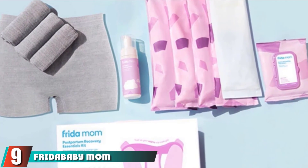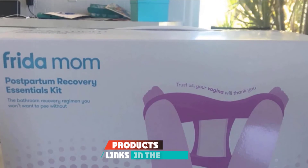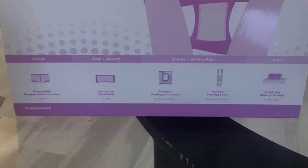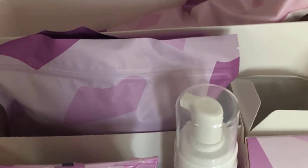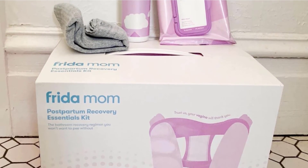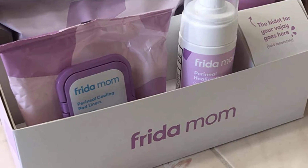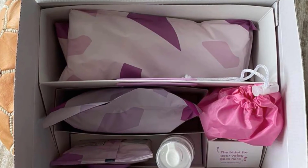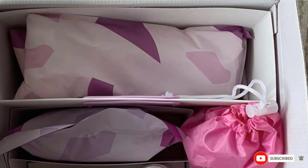Next at number nine, the Frida Baby Mom Postpartum Recovery Essentials Kit. This kit is a dream come true for new moms and would be a great gift for the mom-to-be in your life. It includes four pairs of disposable underwear, four Padsicle Maxi Pads, Perineal Cooling Pad Liners, Perineal Healing Foam, and a convenient caddy for easy transport and organization. Combine this with a pack of postpartum pads and you have a complete postpartum care regimen. Although the price point is a bit higher, it's an amazing value since you receive so many essentials. If you're planning a home birth, investing in this kit is highly recommended. Note that regular postpartum pads don't come in this kit, so you'll have to purchase those separately.